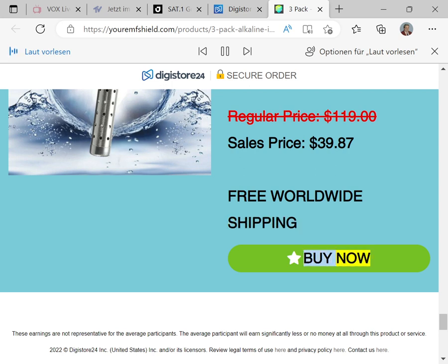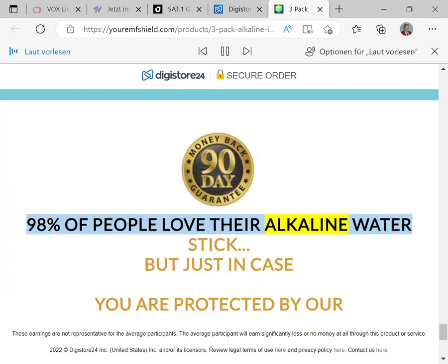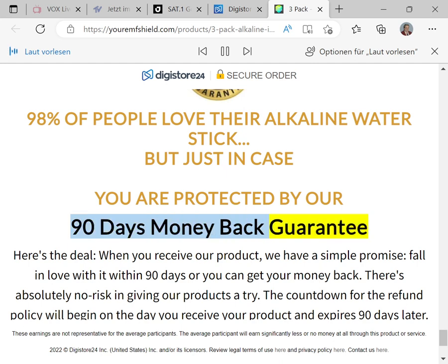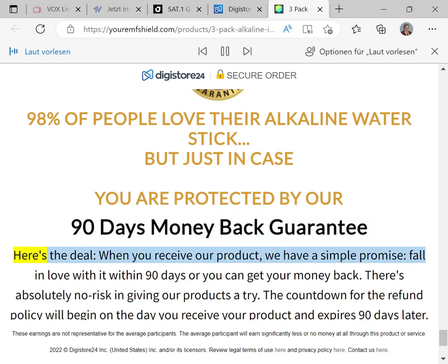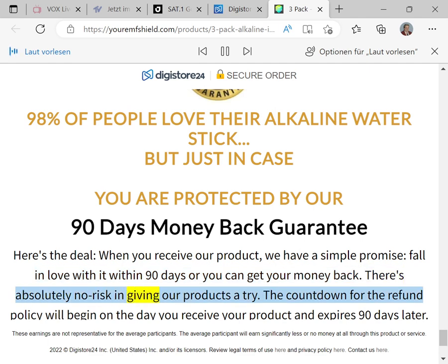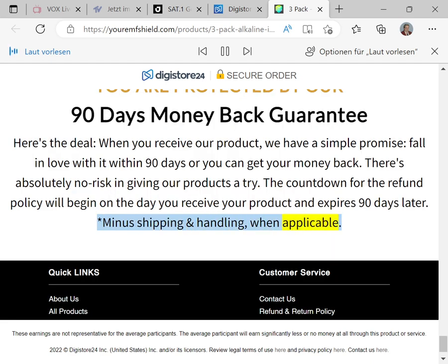98% of people love their alkaline Water Stick, but just in case, you are protected by our 90-day money-back guarantee. When you receive our product, we have a simple promise: fall in love with it within 90 days or get your money back. There's absolutely no risk. The countdown begins on the day you receive your product and expires 90 days later — minus shipping and handling when applicable.